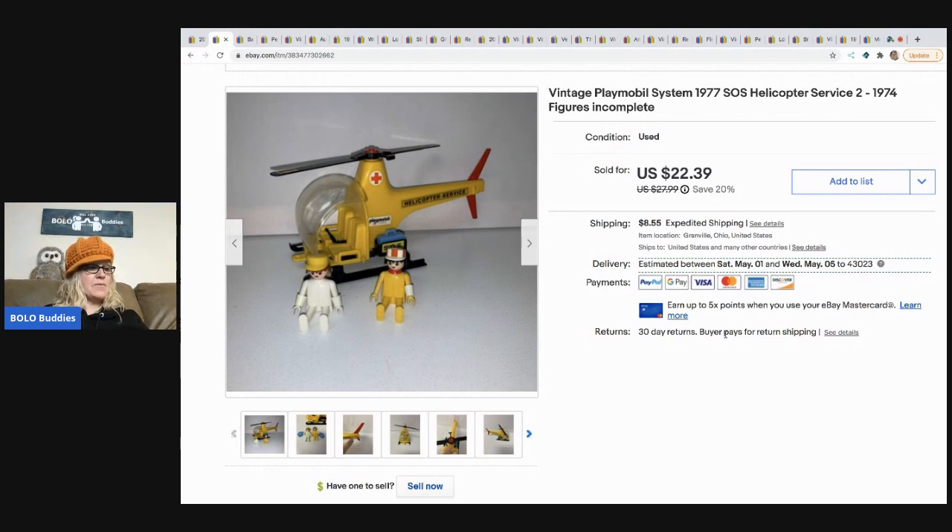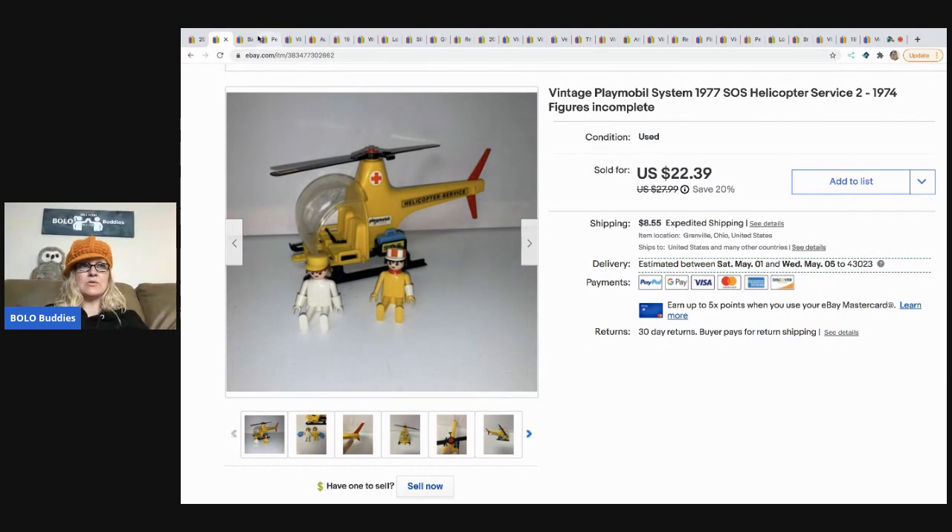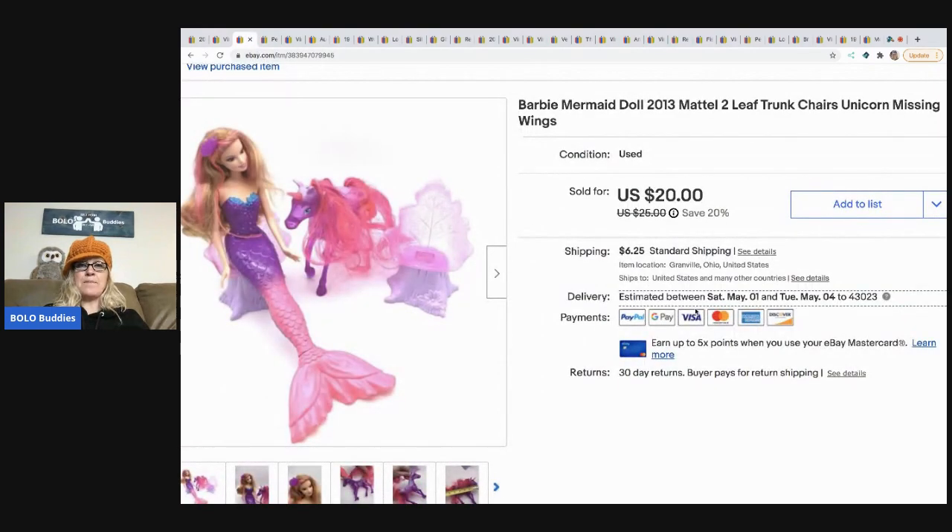The next item is this vintage Playmobil helicopter. This one took a little longer to sell. It came from a garage sale — I had about $2 in it — and it sold for a best offer of $20, buyer paid shipping. It is incomplete, so I just put that in the title. The next item is this Barbie mermaid doll, and the unicorn is missing the wings.